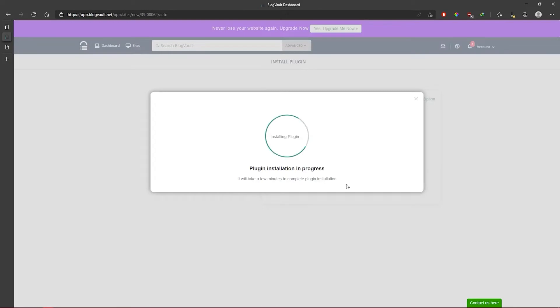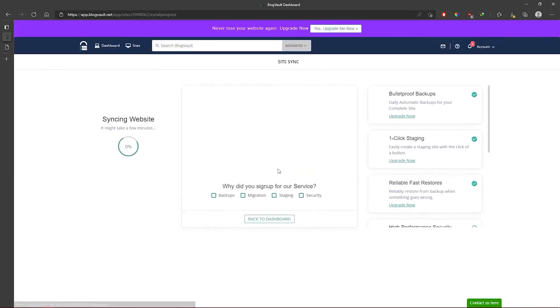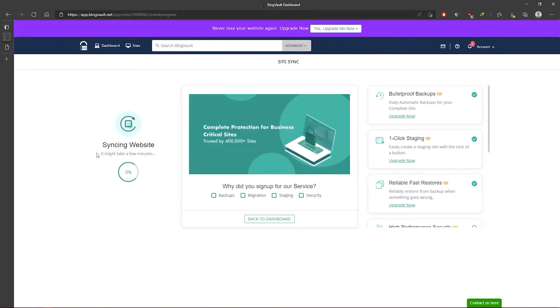And that's it. The site starts to sync, which means a WordPress backup is in progress. The sync process will happen in the background and you can continue working on your website as you normally would. If for any reason you're facing any issue installing BlogVault, just shoot an email to this ID and our 24/7 support will help you out.